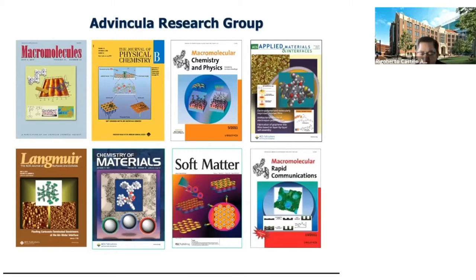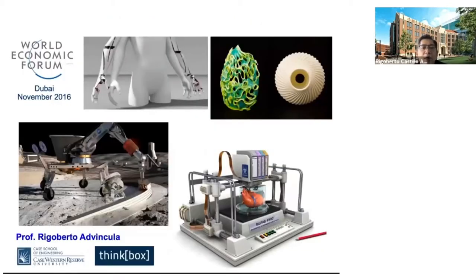About five years ago we did a lot of work beginning with 3D printing of nanomaterials, such that in 2016 I was invited by the World Economic Forum to give a talk on the future of additive manufacturing. As you can see in this view graph, anywhere from robotics to tissue engineering to bio-inspired design, manufacturing in extreme environments are some of the things we can look forward to in the future.